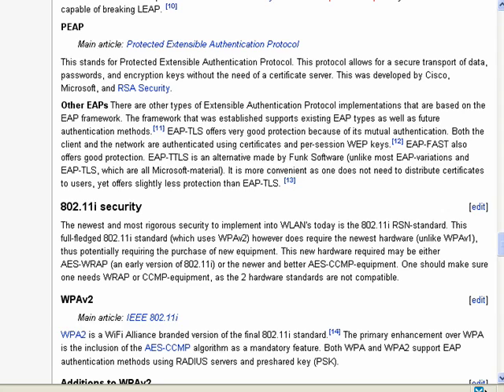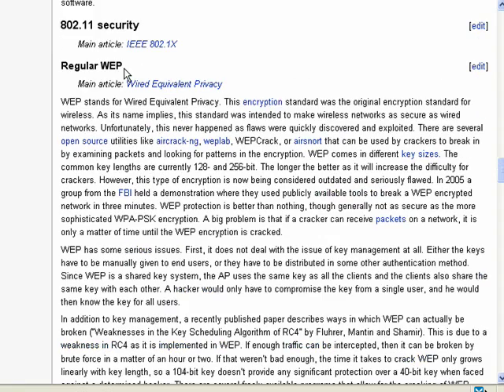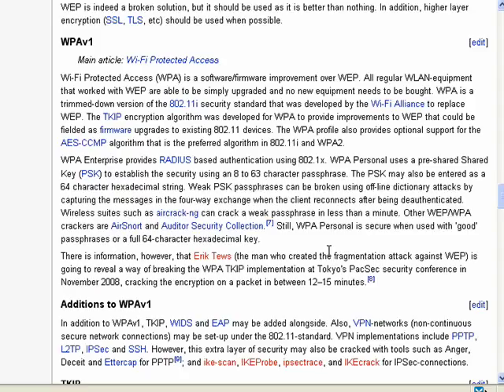In this segment, we're going to look briefly at security options. You have a number of options available on your network, and some will depend on your equipment and the age of your equipment. Wireless security has steadily improved over the years from the initial WEP, which is now considered inadequate. A group of FBI people got together and with commonly available software tools, they cracked a WEP network in less than three minutes. So we don't recommend WEP.